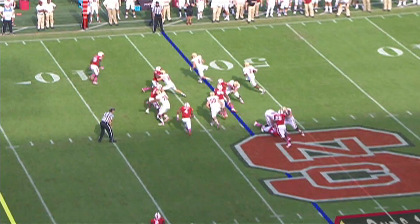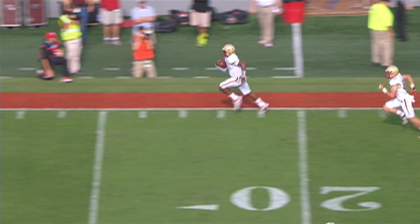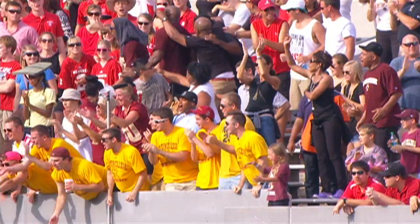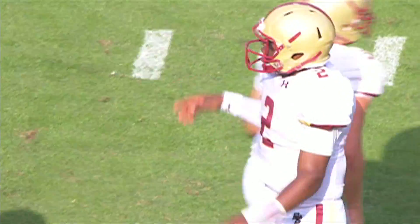Murphy looking for an alley to the right, has one. First down and more. Tyler Murphy scores for Boston College — a 47-yard run for Tyler Murphy.